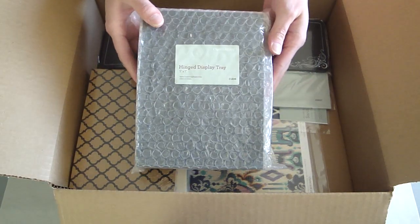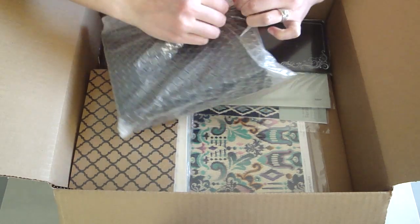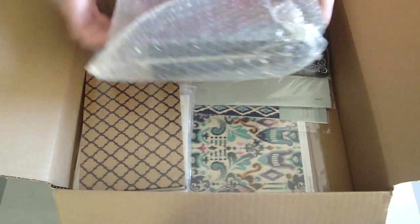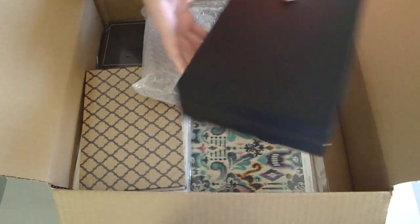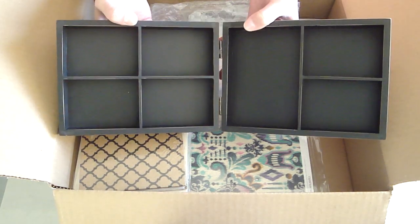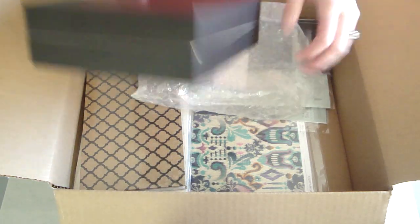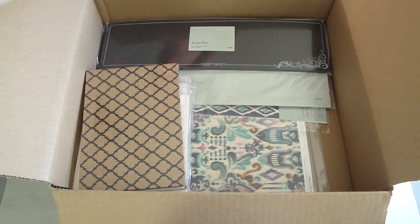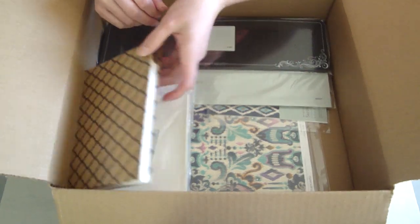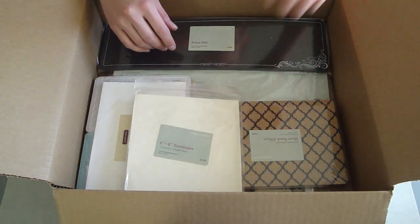I've got some big items here. I've got the Hinged Display Tray — I'm going to open it up for those of you that haven't seen this. This makes great tabletop decorations for your office, desk, or coffee table. The Picture My Life cards also fit really well in here, so it's an awesome frame. It's definitely looking like I got more than $150 worth — probably even over $400 worth of stuff. This is awesome.